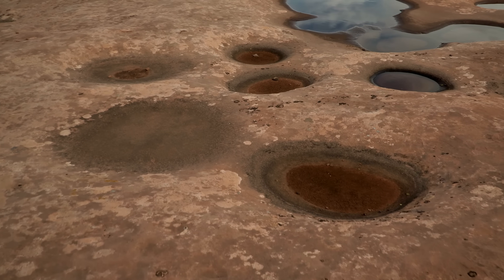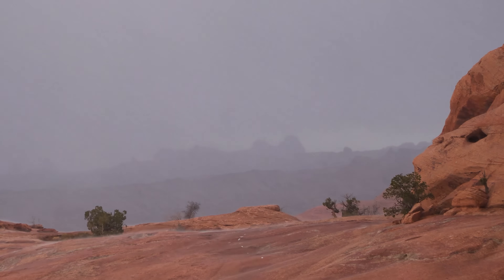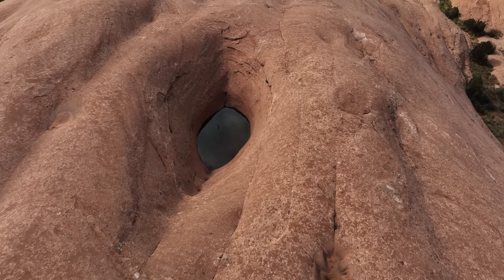The cool thing about potholes is that it just looks like some dirt in a hole in the rock. You add water and come back the next day and there are all these things swimming around in there. They are ephemeral, they are temporary, but they're teeming with life.